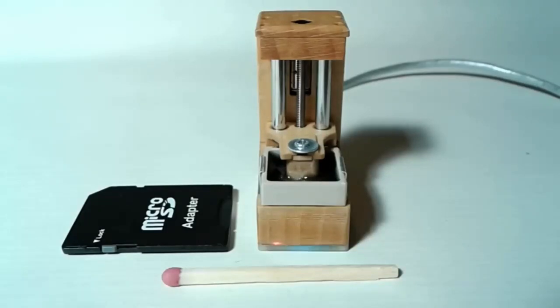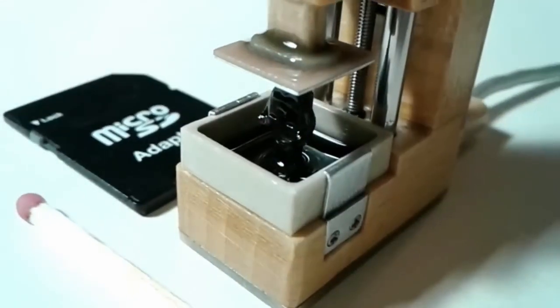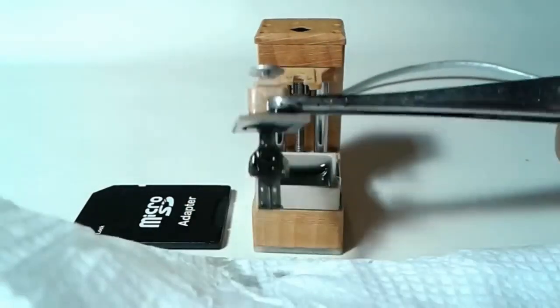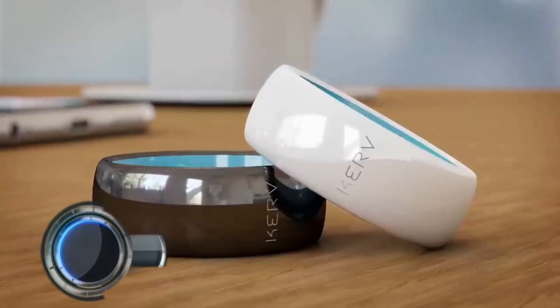The results are truly impressive. Sure, the practical uses for such a small printer may be limited, but the fact that it exists is a testament to the relentless pursuit of pushing the limits of technology. Who knows — maybe this could lead to a future where 3D printing is not only more affordable but accessible to everyone.